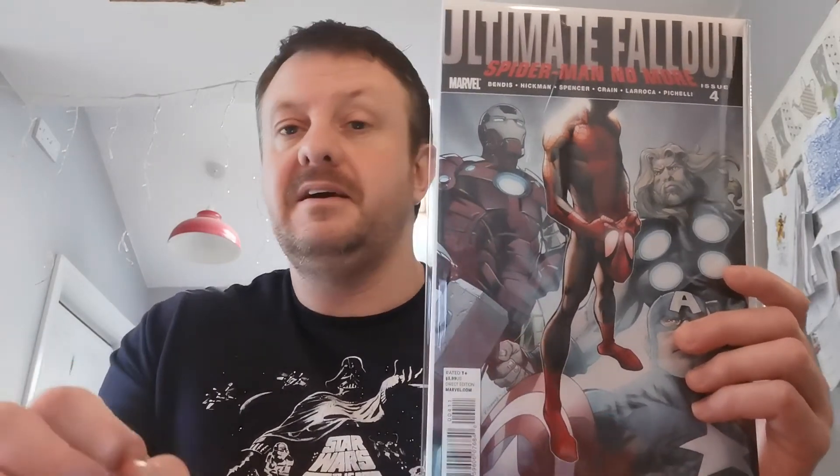I paid £13.90 for my copy on the 8th of March 2018. It's a solid, solid copy — delighted to own that one.